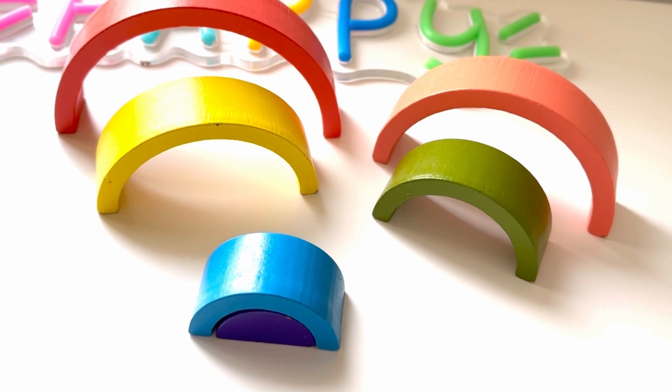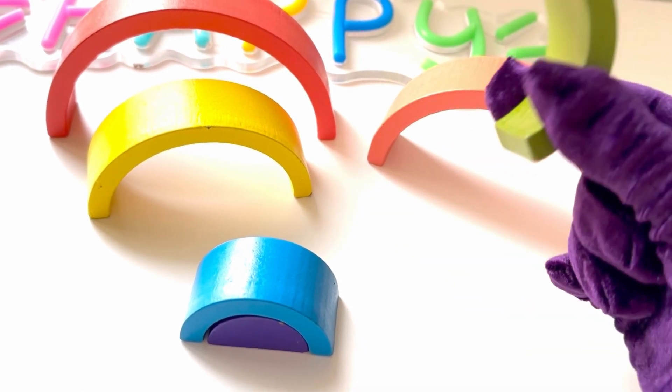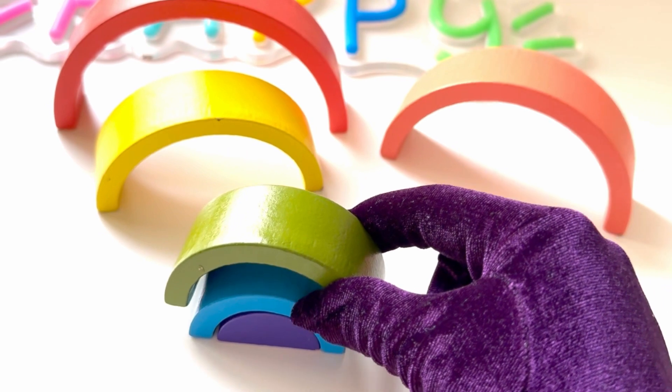Now let's find the green color, just like the grass, and it goes on to next. Well done!